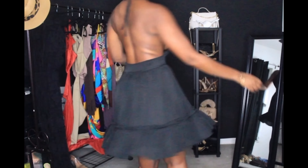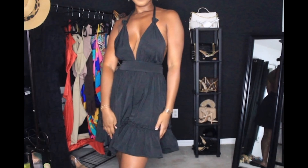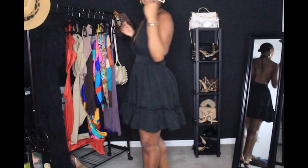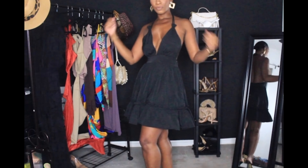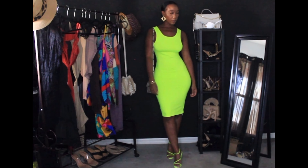This is a silky thin sheer material. Like I said, it can be worn many different ways, so I hope you enjoy.